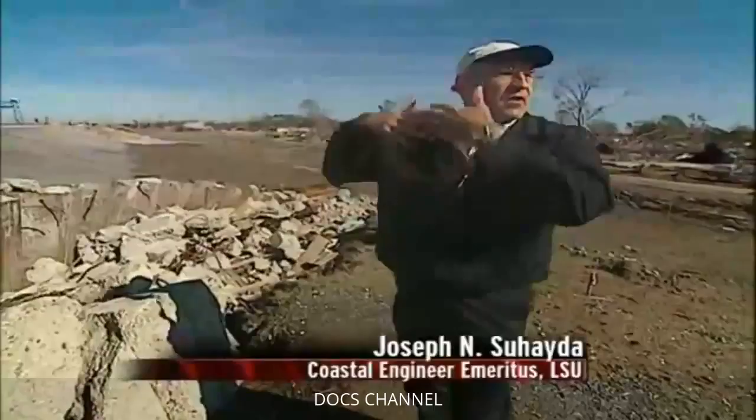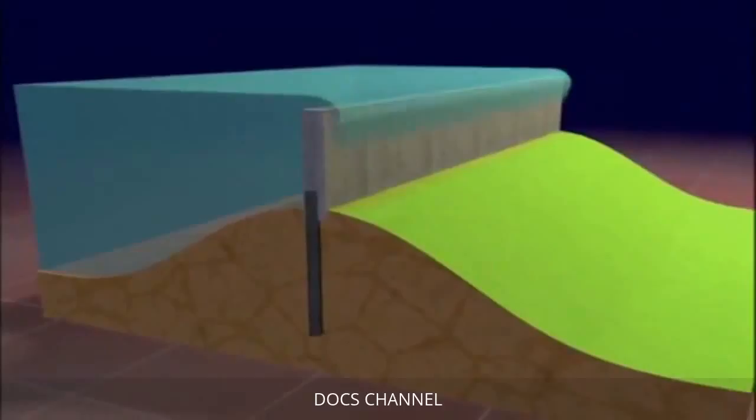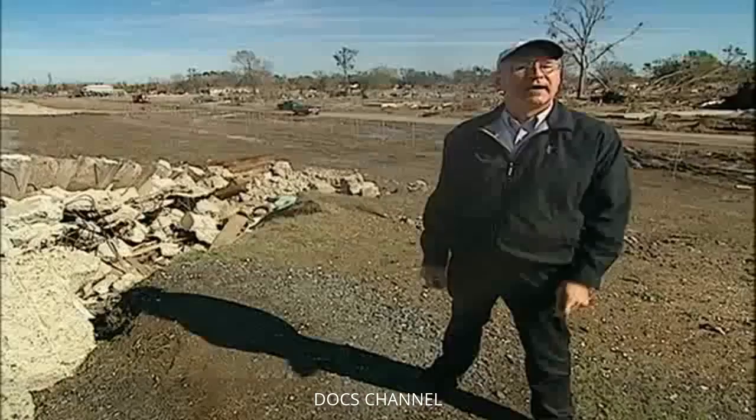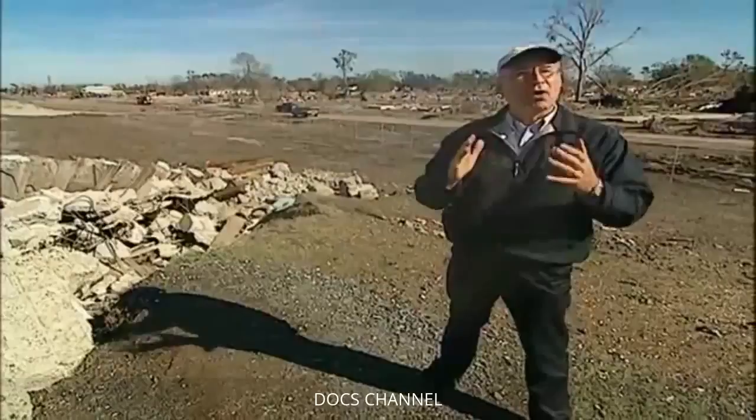Scouring occurs when flood water pours over a wall like a waterfall. The force of the falling water from the top of the flood wall scours, or digs out, the dirt along the wall's foundation, undermining it and causing the entire wall to collapse from top to bottom. After the breach occurred, there was a wall of water released — hundreds of thousands or millions of pounds of force.